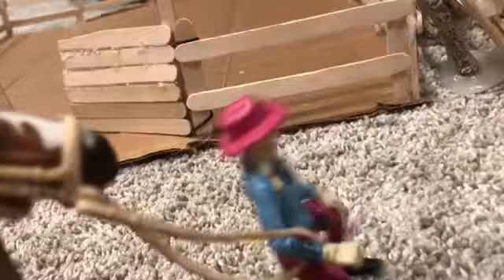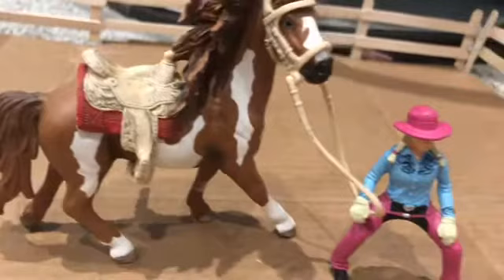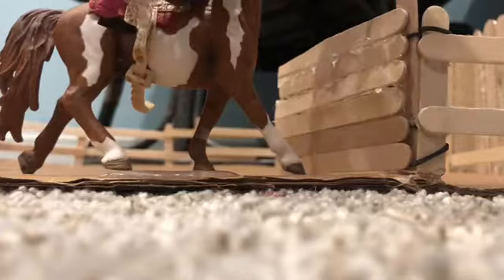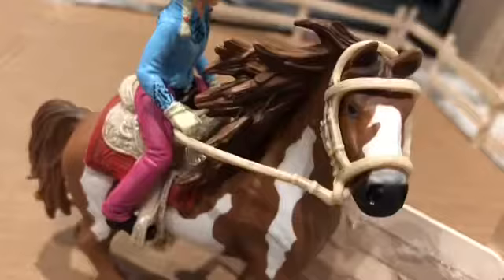Okay, I'm gonna go tack up Whiskey now and we'll be ready. Hurry boy, we gotta go! Okay, so now I'm just gonna get on him and we're gonna start the lesson.